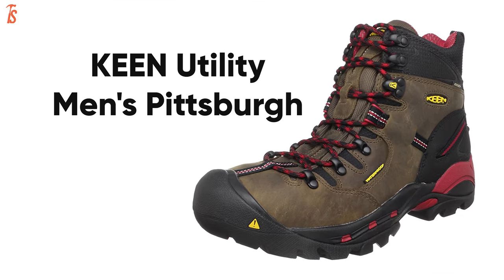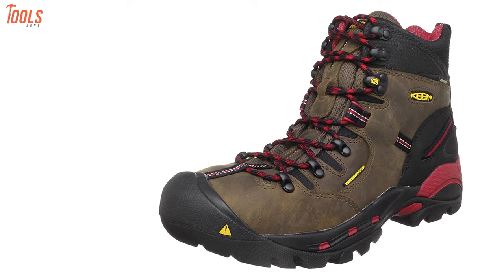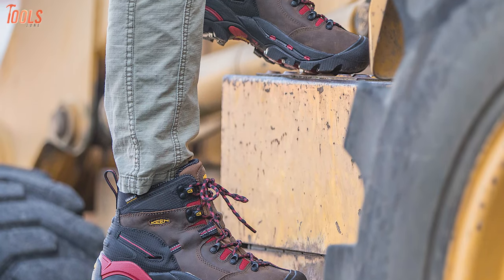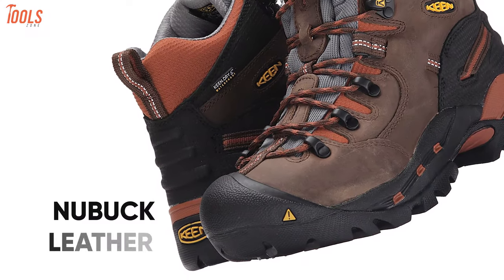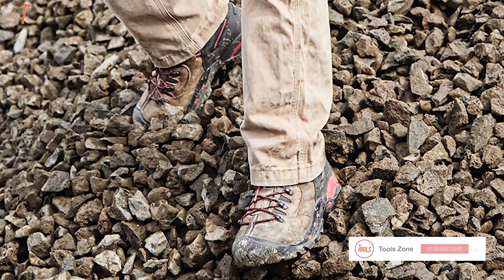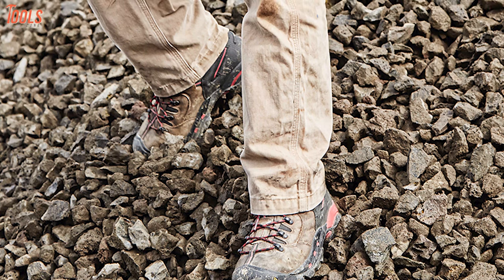Keen Utility Men's Pittsburgh — the most heavy-duty waterproof work boot that comes with a rugged, slip-resistant sole and is ideal for masonry, construction, transportation and many more jobs. Made with full-grain, durable, nubuck waterproof leather and featuring a moisture-wicking lining, this pair of work boots offer maximum durability and the highest comfort at your job site.